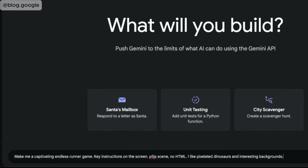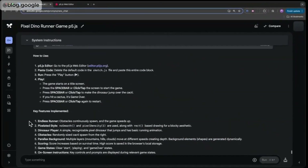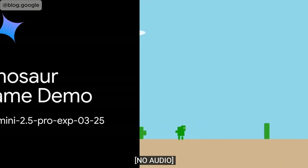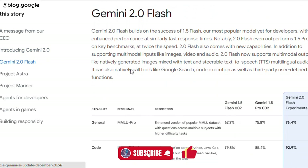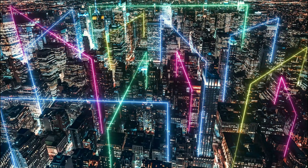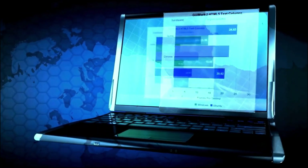At its core, Gemini 2.5 excels in reasoning, which allows it to handle more complex problems than many of its competitors. Reasoning refers to an AI's ability to analyze information, draw logical conclusions, and apply context and nuance in its decision-making process. Unlike traditional models that simply classify or predict, Gemini 2.5 takes a step back to think through its responses before delivering them, ensuring greater accuracy and performance. This advanced reasoning capability is a step up from Google's previous Gemini 2.0 Flash Thinking model, which relied on reinforcement learning and chain-of-thought prompting. With Gemini 2.5, Google has significantly enhanced the base model, paired with improved post-training techniques, making it more capable of handling complex reasoning tasks. This breakthrough is part of a broader strategy where Google plans to integrate this thinking capability across all future models, enabling them to address even more complicated problems with precision.